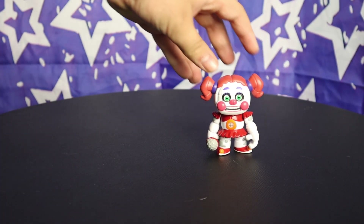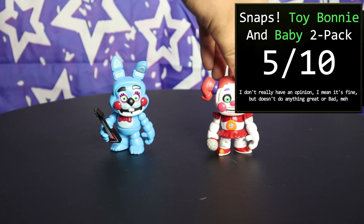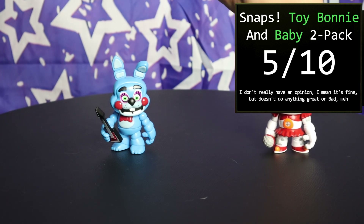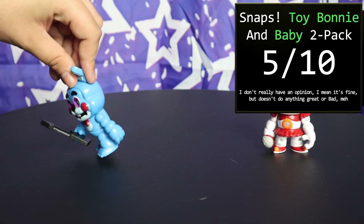The Toy Bonnie and Circus Baby two-pack obviously gets a combined 5 out of 10. This is the textbook definition of a mixed bag — with one half sucking and the other gracefully discarding of it. Not exactly a great package, but hey, they could've both sucked.